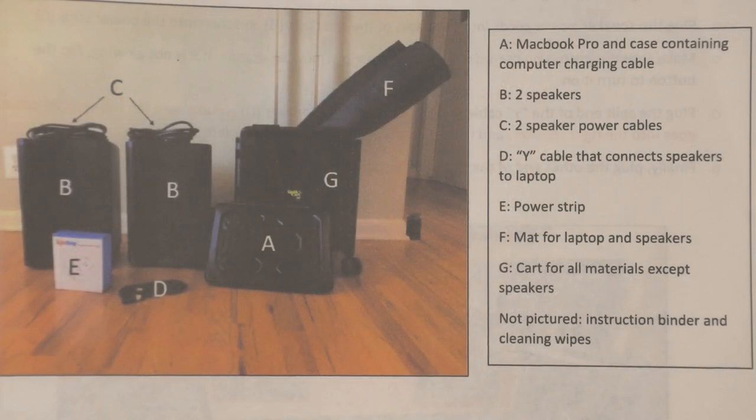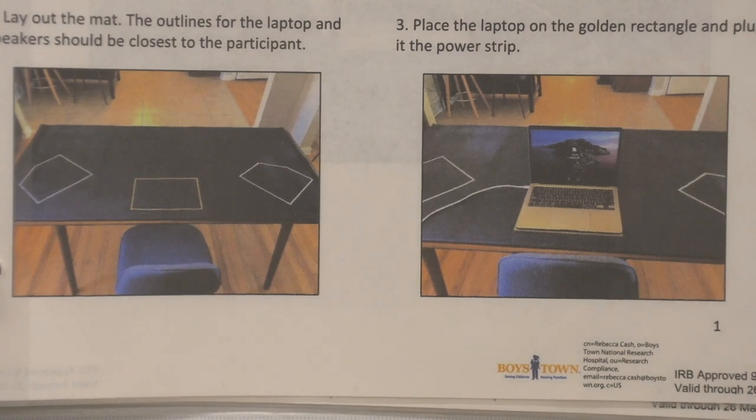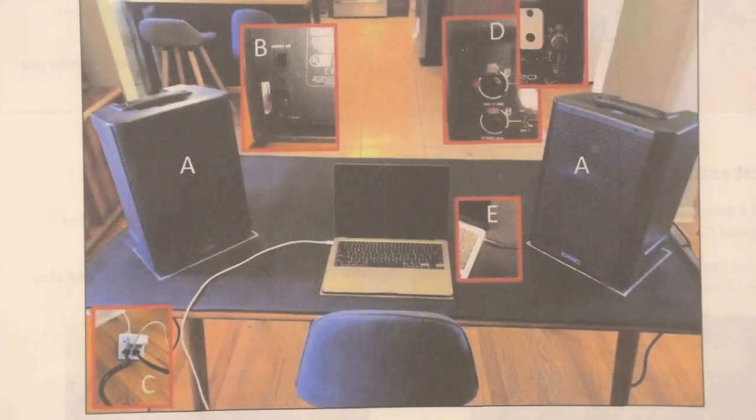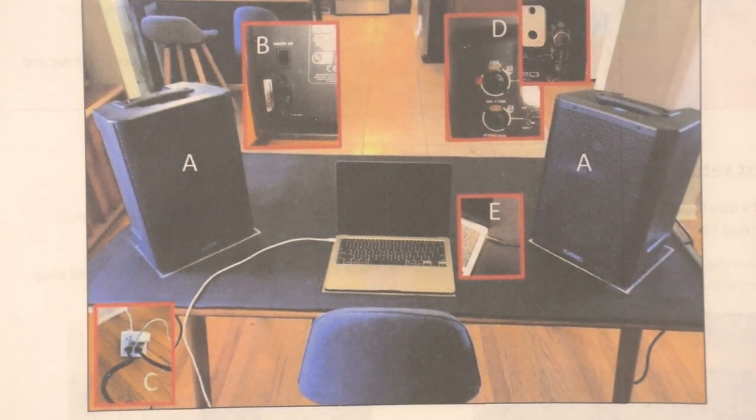The setup was really simple and easy for families. We left them a mat that outlined exactly where to put the speakers and the laptop that we also sent with them. The binder described how to plug in the speakers to the computer, and there were detailed instructions about opening the software and running the study.